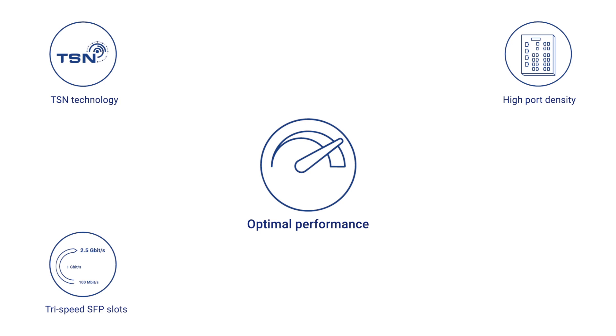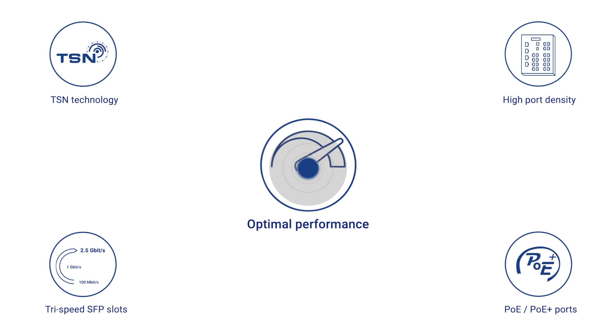Tri-speed fiber SFP slots for ad hoc upgrades to higher bandwidth, and Power over Ethernet Plus ports to power the growing demand of energy-hungry devices.